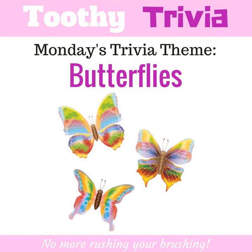True or false: will you kill a butterfly if you touch its wings? False. You will not hurt a butterfly if you touch it, although you might rub off some of the color of its wings, which are actually miniature scales.